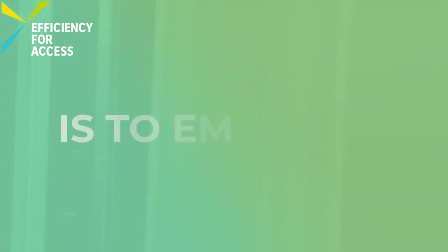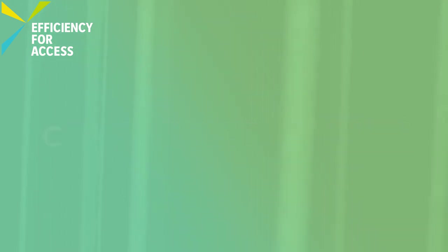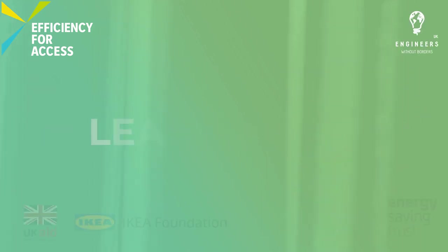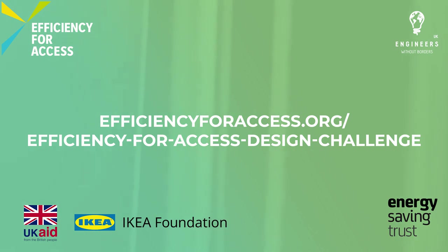Our aim is to empower university students around the world to help accelerate clean energy access. Learn more at efficiencyforaccess.org forward slash efficiency for access design challenge.